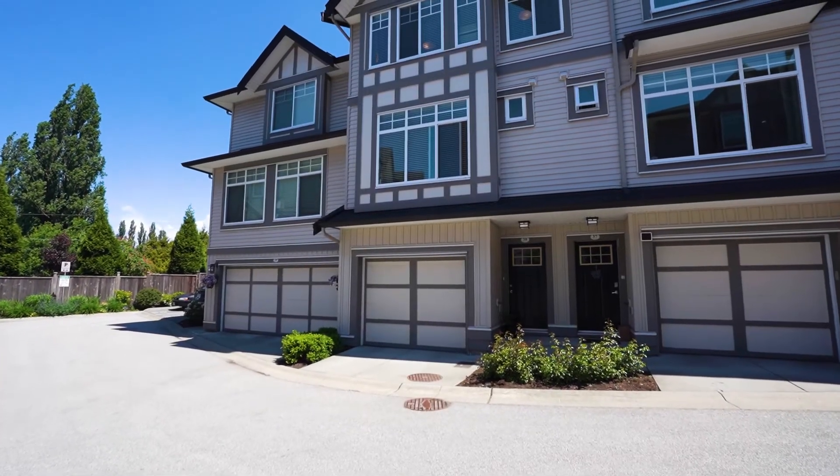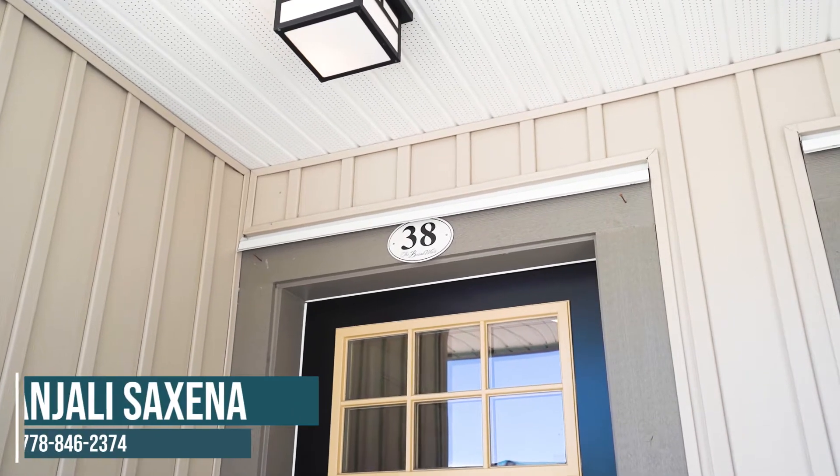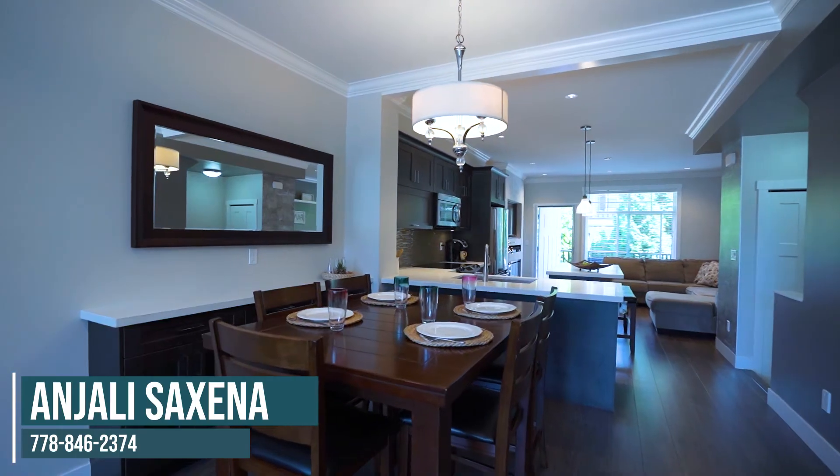Close to schools, parks, shopping, highway, Bill Reed, Millennium Amphitheater, and much more. To see it yourself, contact us for a private viewing.